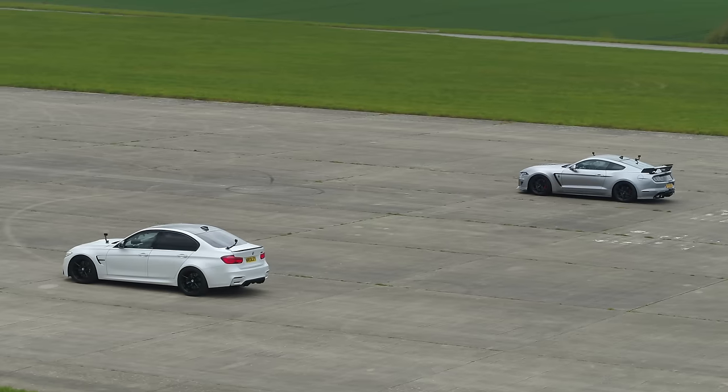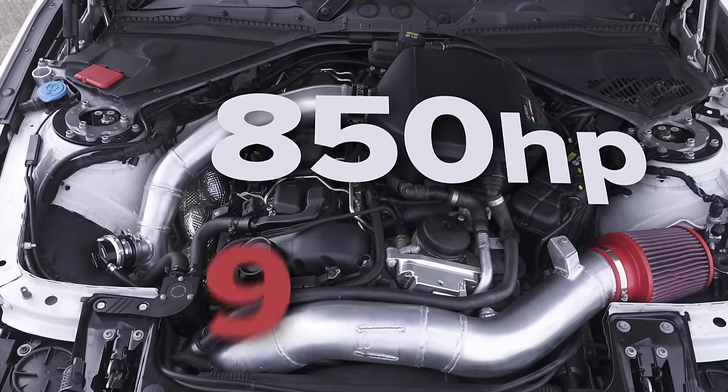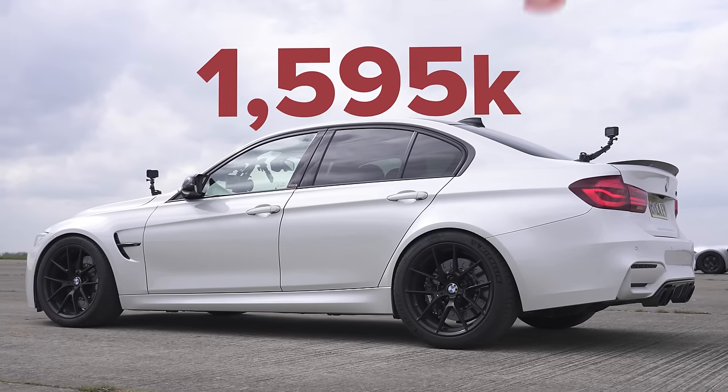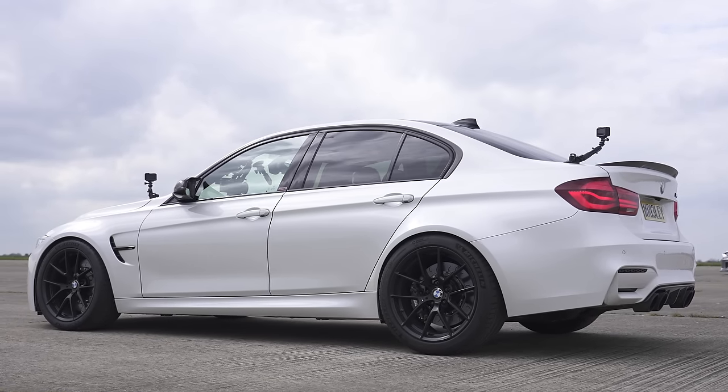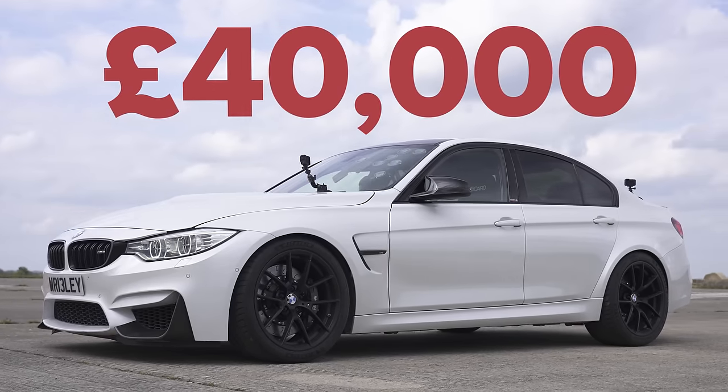To run full power and do that kind of time, it needs a prep surface and drag slicks. We haven't got a prep surface and I don't have slicks, so they've turned the power down to 850 horsepower and 950 newton metres of torque. In terms of weight it's 1.6 tonnes, and it costs £40,000 for the car and £40,000 for the built engine and other upgrades.